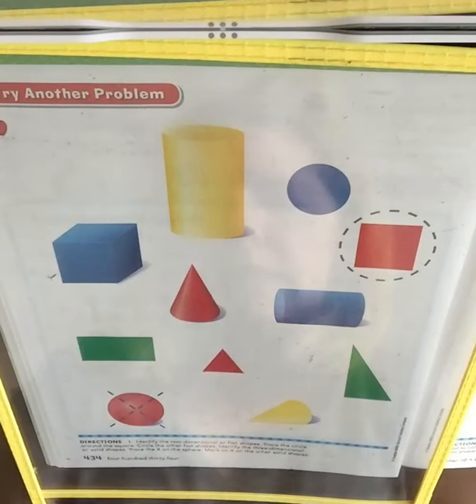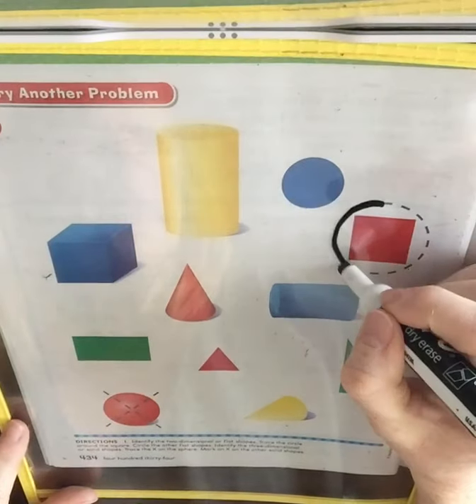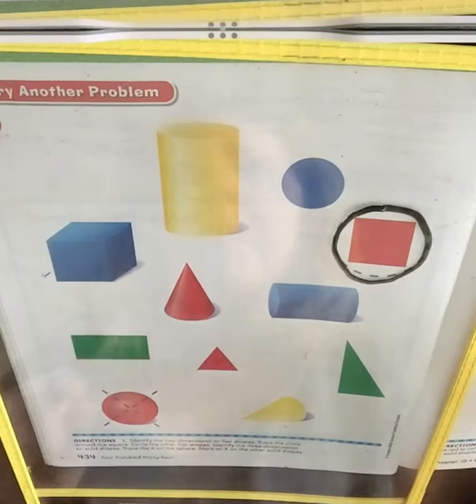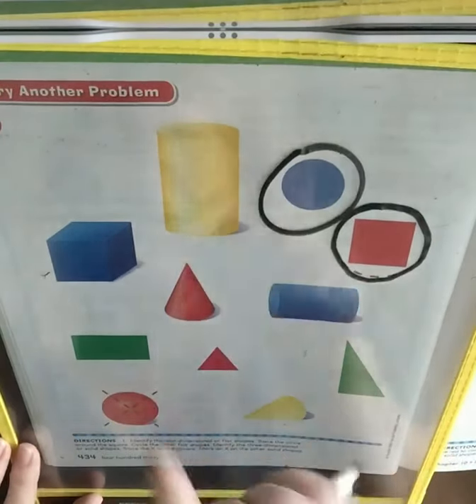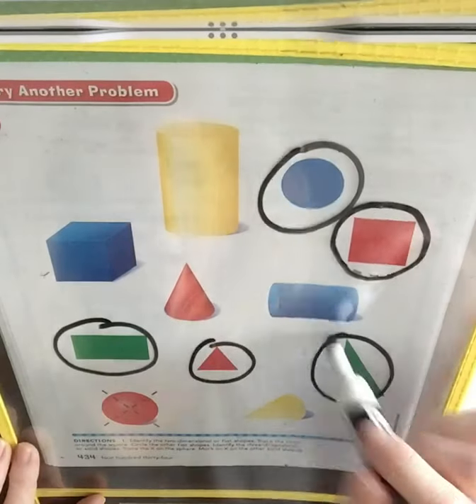It says: identify the two-dimensional or flat shapes. Trace the circle around the square. Circle the other flat shapes. So we're just going to circle all of the flat shapes first. You see a circle, there's a cylinder and a cube, and a cone and a cylinder. Here's a rectangle, and a triangle, and another triangle.